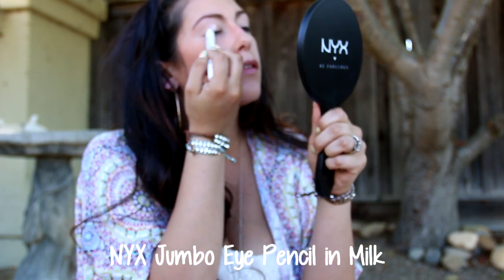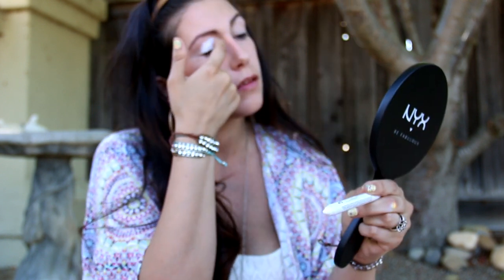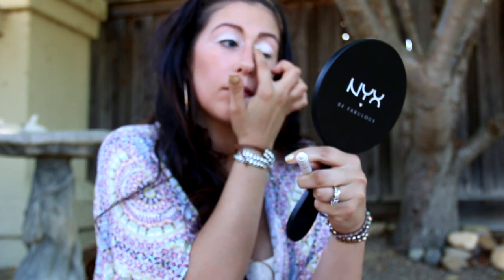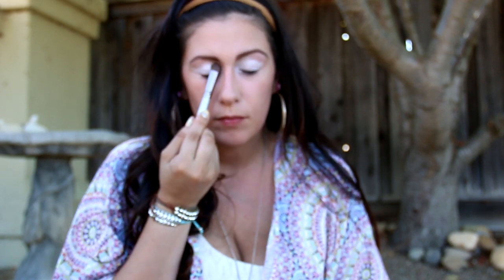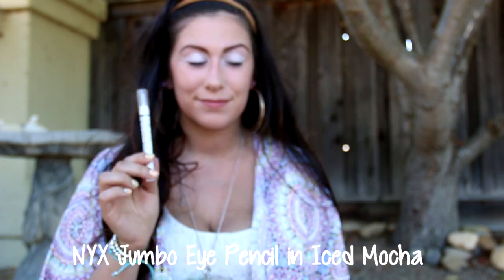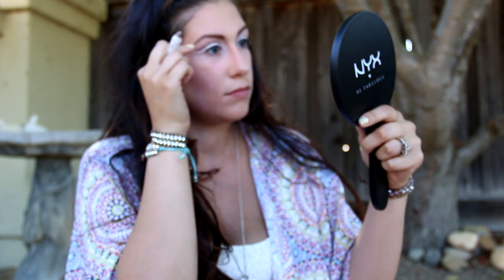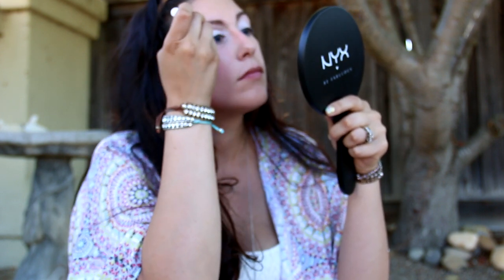Now it's time for my Jumbo Eye Pencil in Milk, and I'm just going to use that all over my lid. Once it's on my lid I'll blend it in to make sure it stays. Then I'm going to pat my Diamond Lust eyeshadow on top. Next is my Jumbo Eye Pencil in Ice Mocha, which I'm going to use in my crease — this is almost like a prep for the next step. I'll use it in the crease and wing it out at the end.